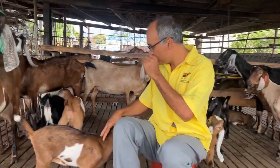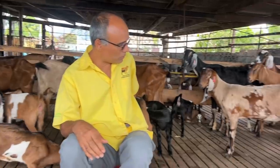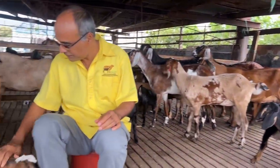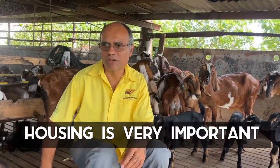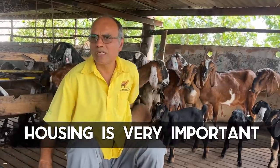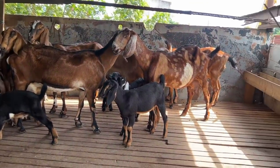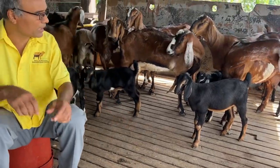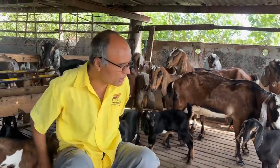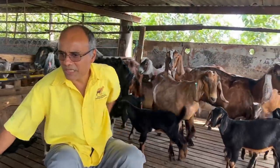Some of the mothers are nursing here in the background. One of the things with Nubian goats especially is they are very friendly — even the kids. To be a successful goat farmer, housing is very important. Goats are very delicate and suffer from internal parasites. A slotted floor is the best solution — all the manure and urine drop through, which helps with sanitation and makes the pen much easier to clean.